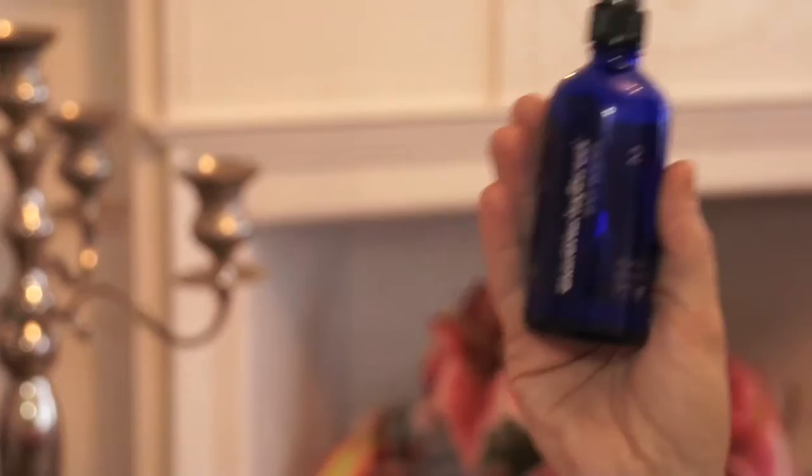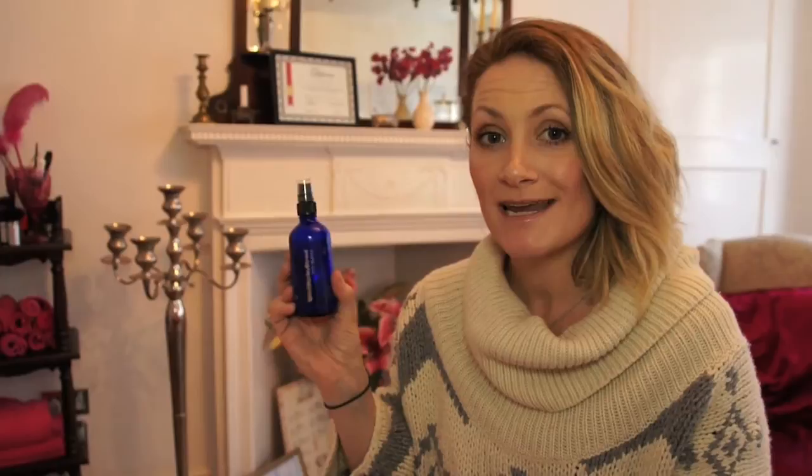Step two is your Spot Buster. I tested this for the Kahns and was amazed at the results and said to them that they simply had to provide this for everybody. It's very highly concentrated with salicylic acid, which is what kills the sebum in the spots and in the skin. You can spray this onto your skin to reduce pores, and you can also use it in a more concentrated fashion to reduce a spot — and it does this within about 24 hours.